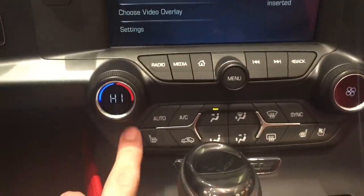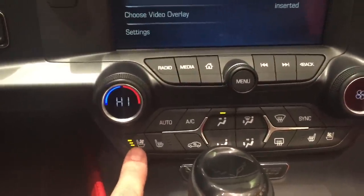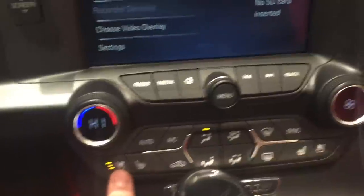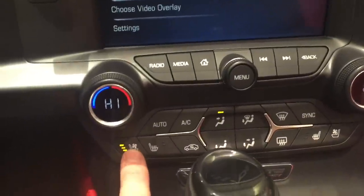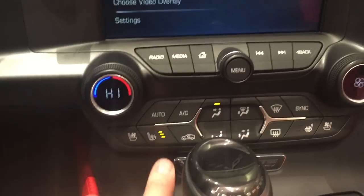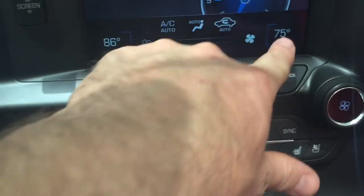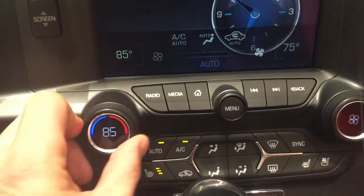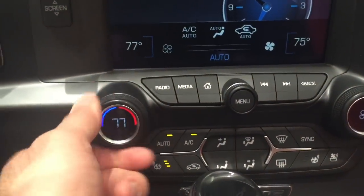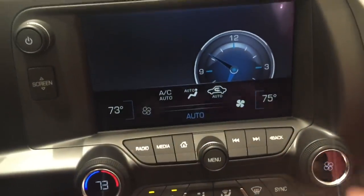Down below we have our HVAC system and air-conditioned seats — which I'm jealous of, because you're going to use those in December on Christmas Day in nice, warm Florida, while I'll be using the heated seats here in Kentucky. Automatic climate control lets you do everything you want, and you've got two separate temperature controls, so if your wife likes it hot and you like it cold, you can do that.